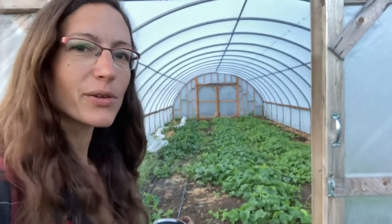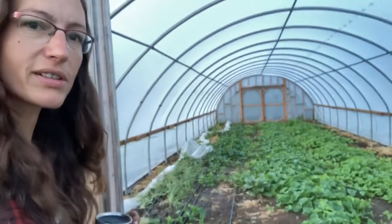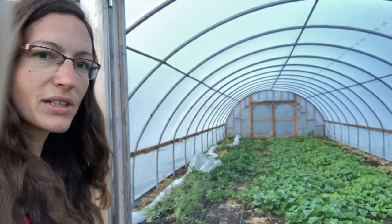This is our greenhouse. We've got this one full of melons — these are John's Sharon Tay's melons. They're looking really good.